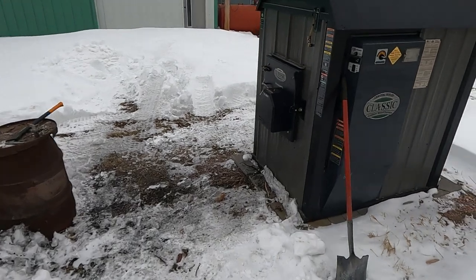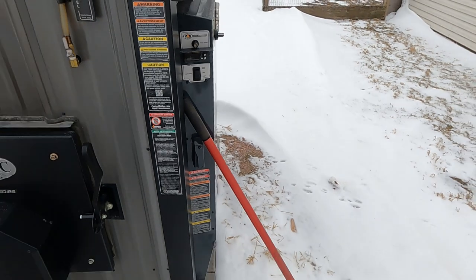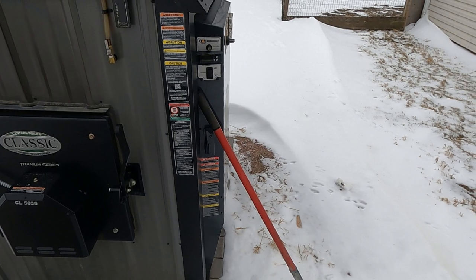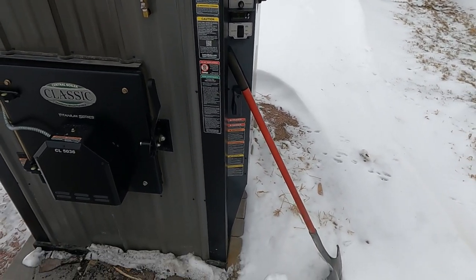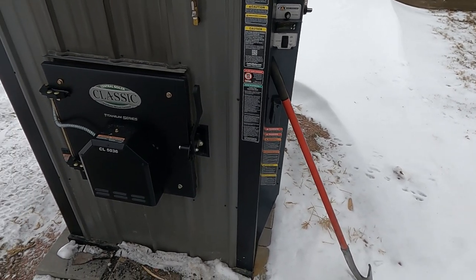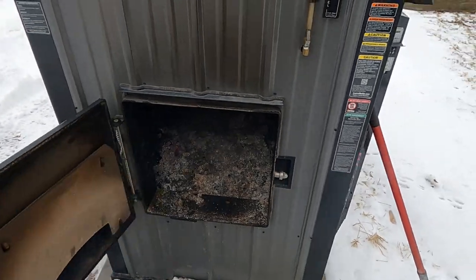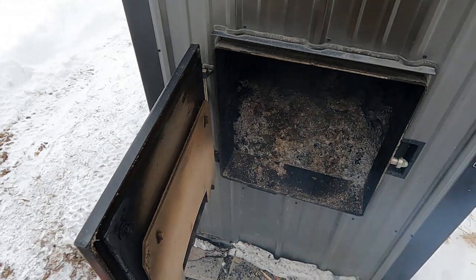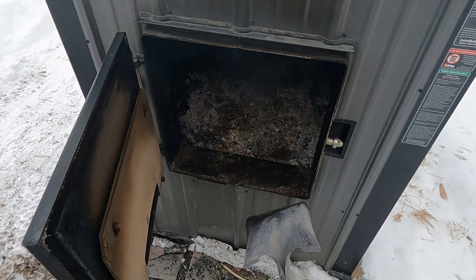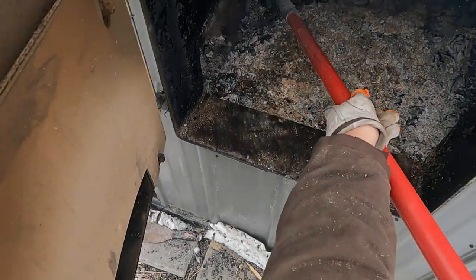The wood boiler says it's still at 159 degrees - 185 is the set point. I fed this at about 7:30 last night. There's a lot of maple; what I've been using right now is maple and ash, mostly maple though. So it didn't last quite as long, but 159 is still keeping the house warm.